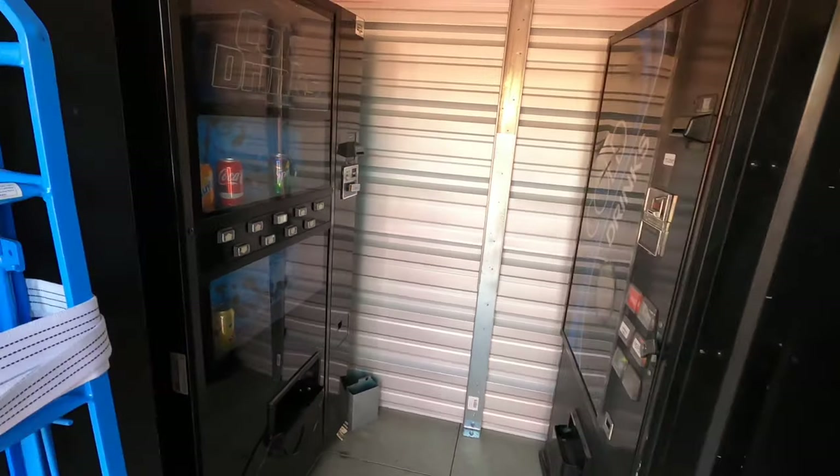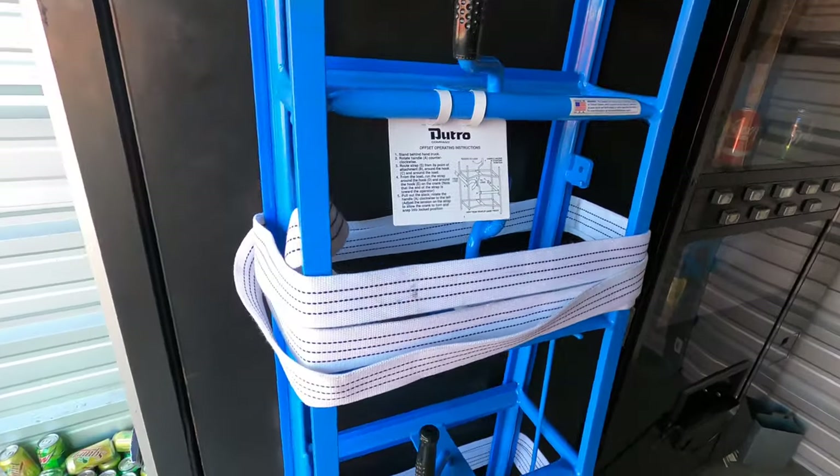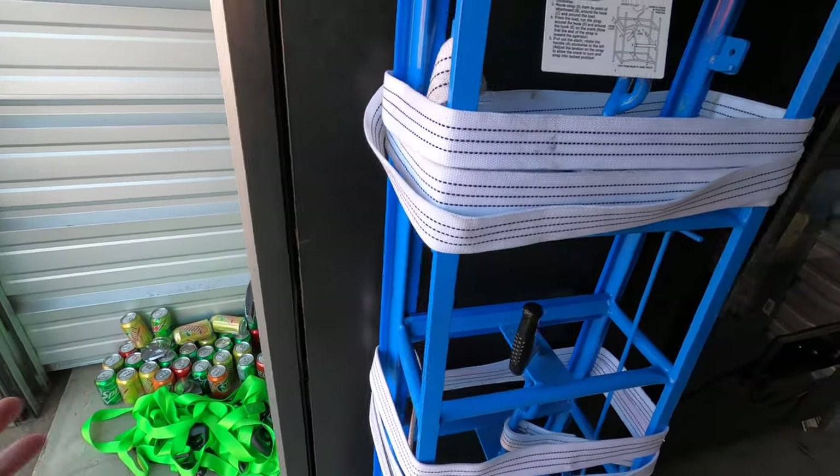So again, a little behind the scenes of the vending business, complete with Doritos and expired cans of soda.